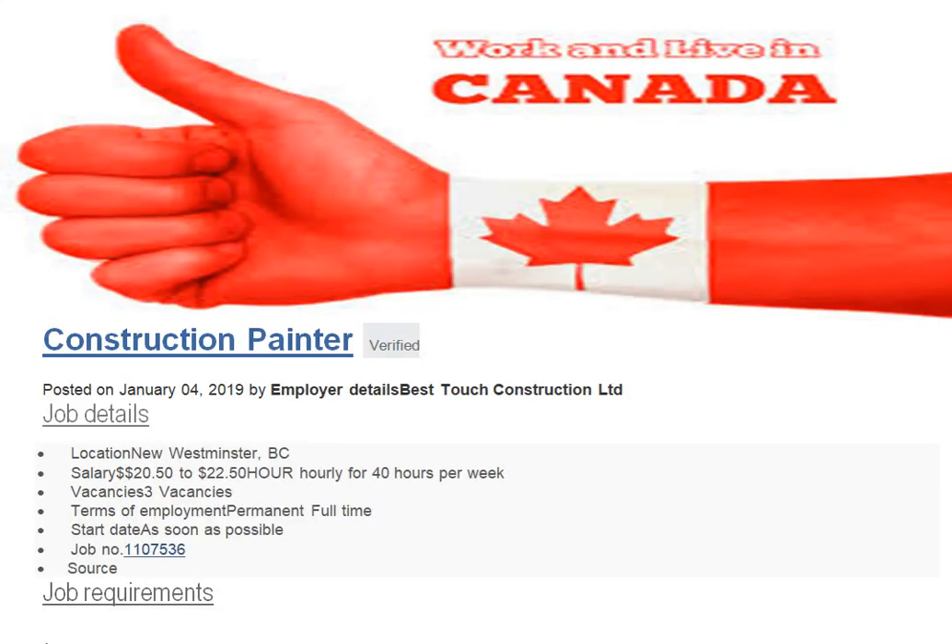Hello friends, good morning to all. I hope you are all well. Today I am going to share some Canadian requirements. In my previous videos I already shared some Canadian skilled laborers and skilled workers. Today I'll share construction requirements from Canada — the positions, basic requirements to apply for these jobs, and the applying process.